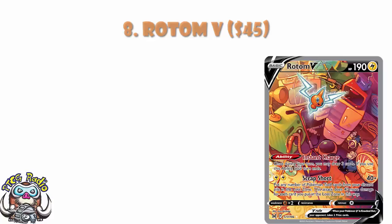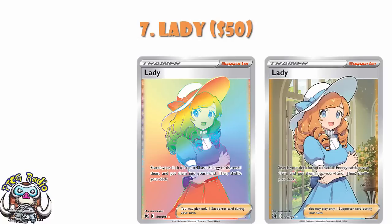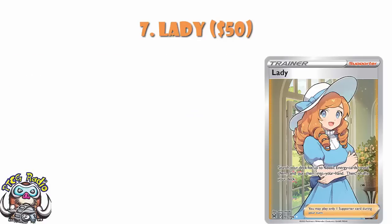In at number 7, we've got the full art of Lady. Not the rainbow rare — rainbow rares do not get the same value. The only rainbow rares on the list are Gudra, because it's the fanciest version of the V-Star, and the obvious one we'll get to in a minute. Full art supporter cards we like. Female full art supporters over in Japan do really start demanding a premium — it's not quite the same thing over here, but Lady is a quite popular card. You search for energy, and some decks want to get lots of energy in their hand. This is more just that it is the female supporter from the set that people like the most.